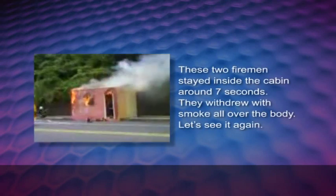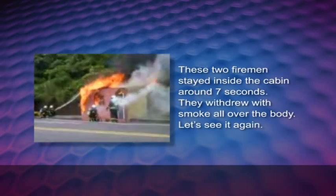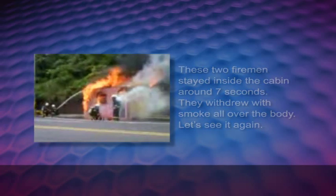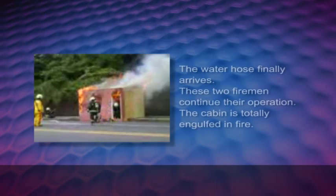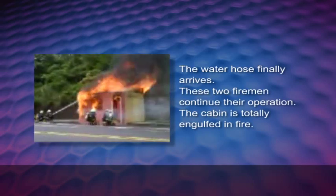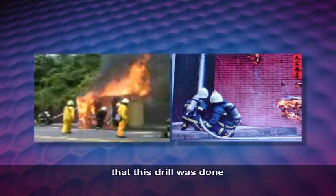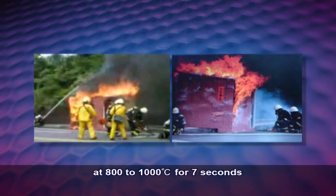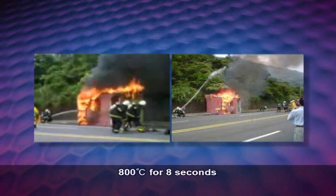These two firemen stayed inside the cabin around seven seconds. They withdrew with smoke all over the body. The cabin is totally engulfed in fire. This drill was done at 800 to 1000 degrees Celsius for seven seconds — under similar conditions as the mannequin test of 800 degrees Celsius for eight seconds.